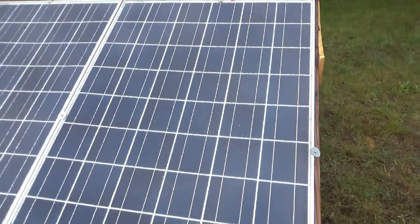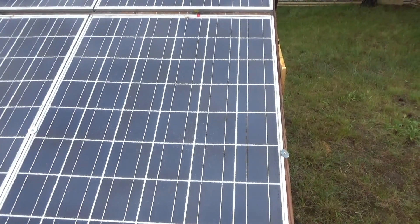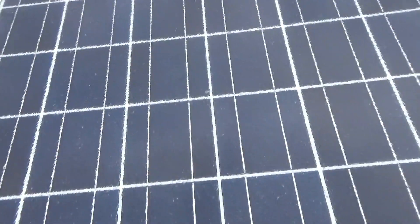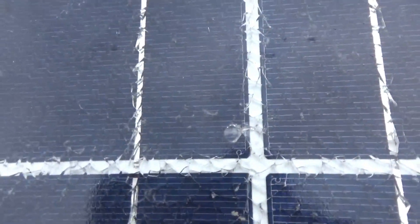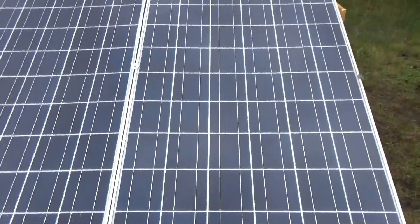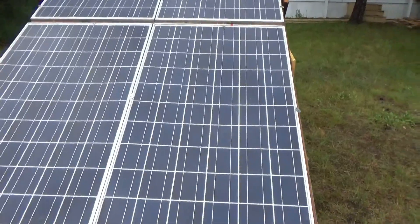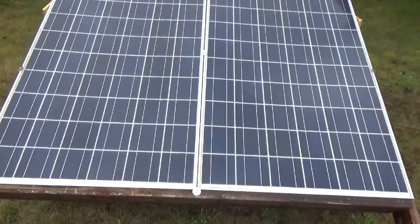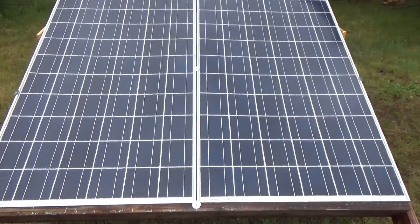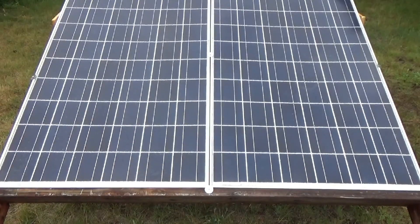I'm going to show you in comparison a good broken solar panel that I've had for four years, to show you what you should expect. The original intention was to show you how to repair these. A newly broken solar panel should generally produce 80 to 95 percent of its rated capacity, maybe more, and should be able to sit in the elements for a couple to a few years without degrading.